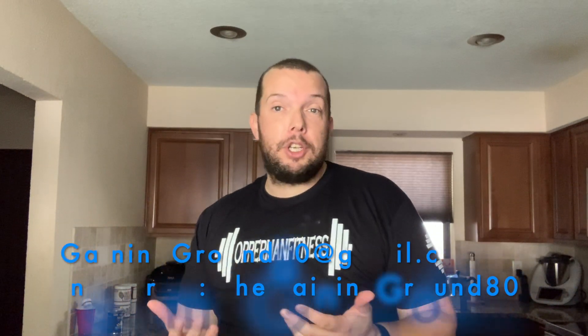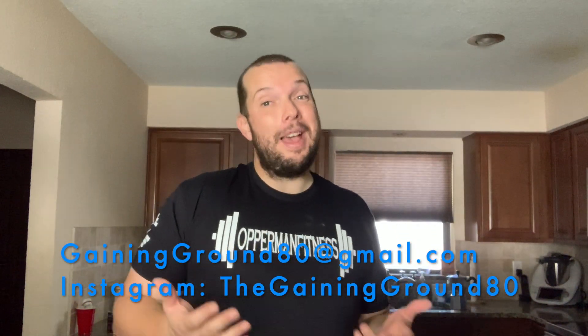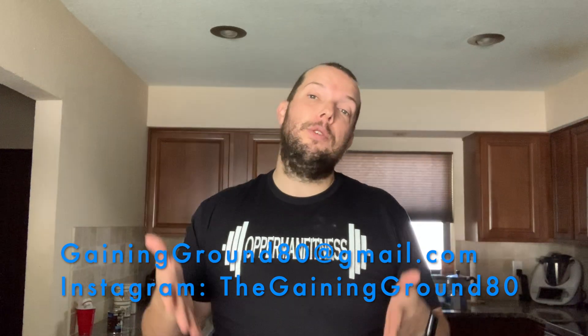Welcome back to the Gaining Ground everybody. I have another product review for you today, but before we get into that, if you're new to the channel or even if you're not, if you haven't subscribed, I ask you to please do so by pressing the subscribe button down below. Click the bell next to the button and you'll be notified every time I upload new content.